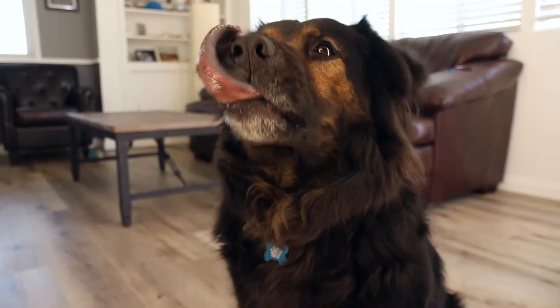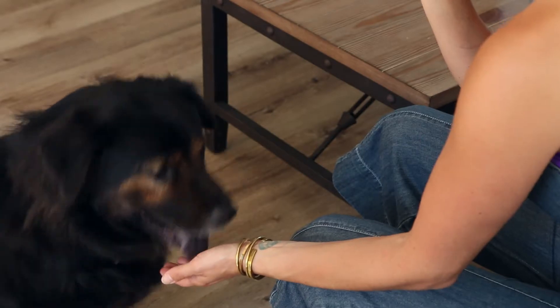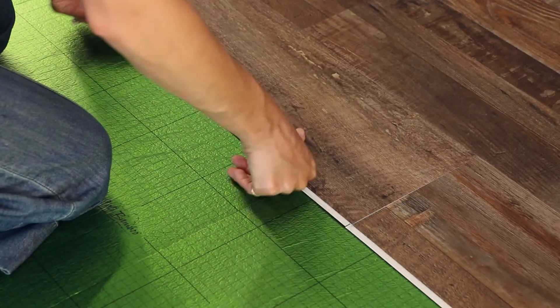A CaliVinyl pet-friendly floor is safe for them and keeps life easy for you, because quick cleanups mean more playtime. Designed by a company of pet lovers, each plank is easy to install,